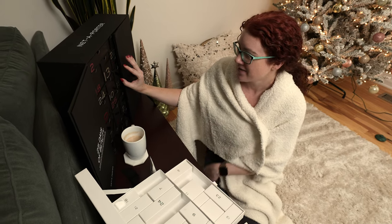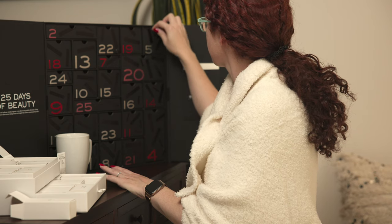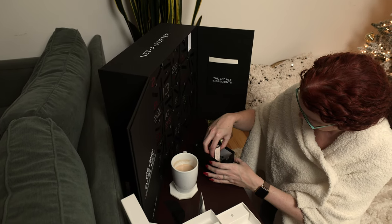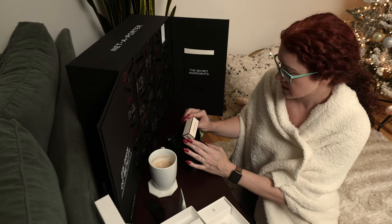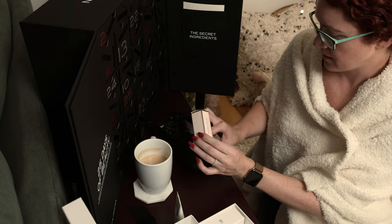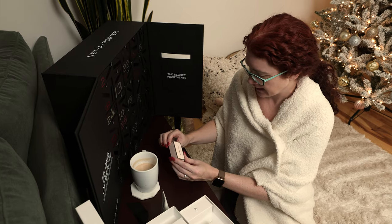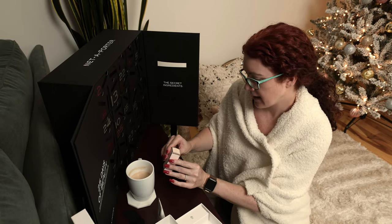We have day five in the Net-a-Porter 25 Days of Beauty. Medium-sized drawer today. From Westman Atelier — I haven't really tried much of their stuff, so this is awesome. This is the Lit Up Highlighter Stick in the shade Brûlée.